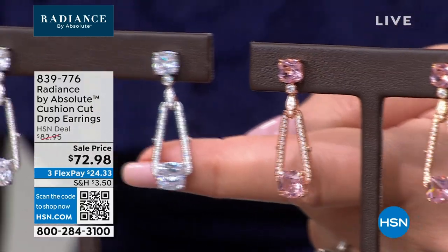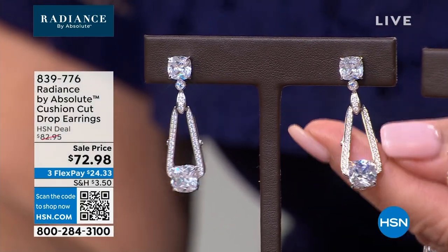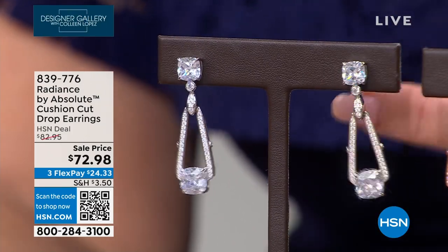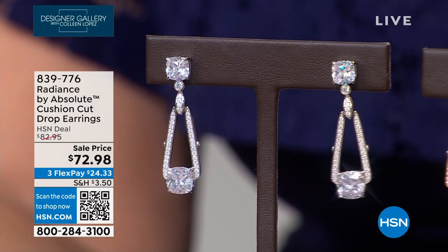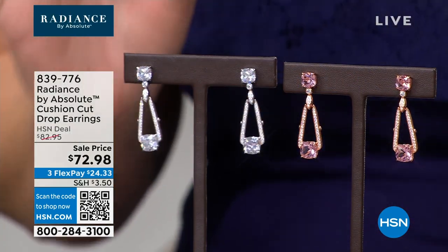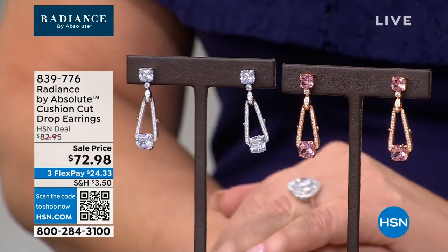Whether you want rose gold over sterling or platinum over sterling, both are available at $24.33 flex pay. I love the movement and how sleek this is for a door knocker — sometimes door knockers are very round, but this is very architectural.